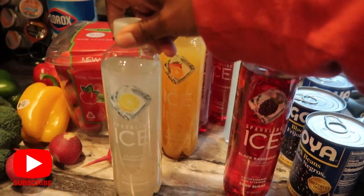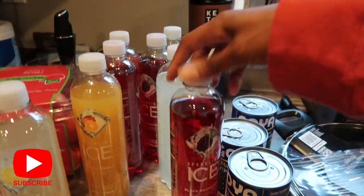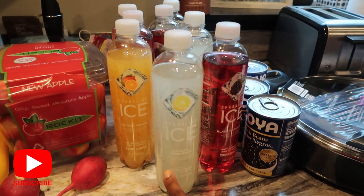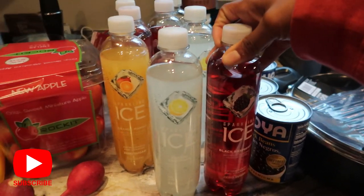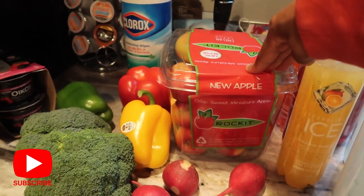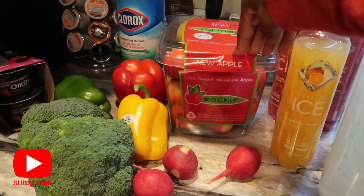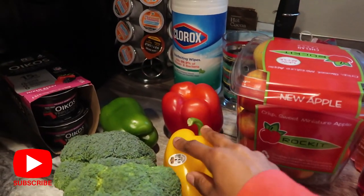My favorite Sparkling Ice is the classic lemonade — this stuff is so good. My mom really likes them too so we picked up a ton. I love making Italian sodas with these, like the black raspberry would be really good for that. I also picked up these Rocket apples — they're really great for kids because they're really small and not wasteful. My toddler typically eats the whole thing.